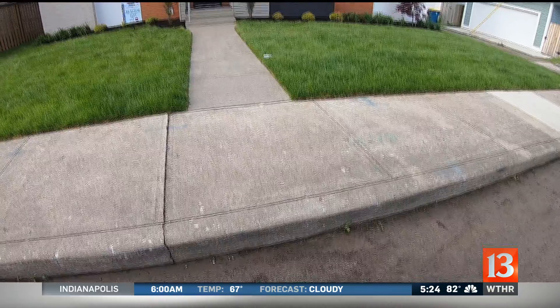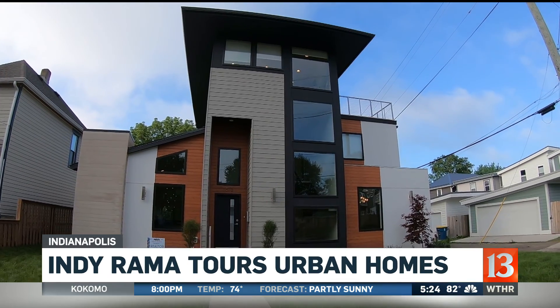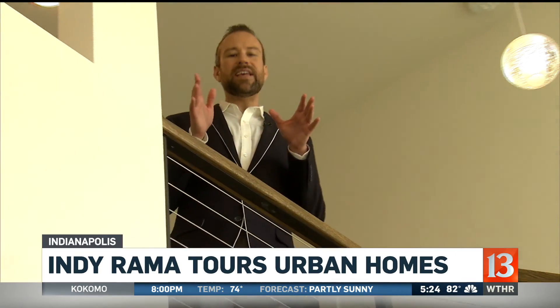Welcome back on this Friday night. This is your final chance to check out the homes featured in Indyrama. Our Matt McCutcheon shows us these new homes near downtown that feature some of the newest trends. This home, part of the Indyrama tour, offers incredible curb appeal on the outside, but we're just getting started here on the inside.